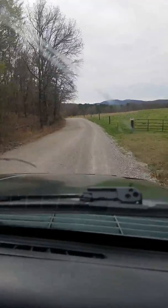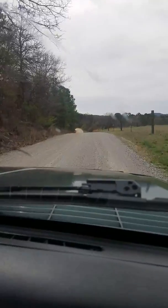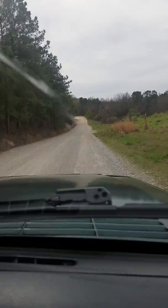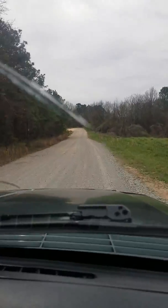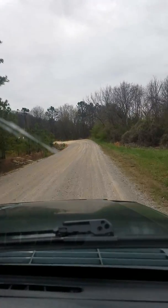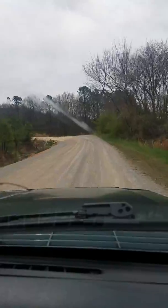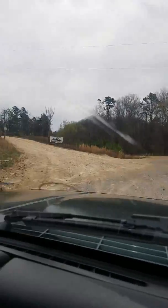You just kind of follow the signs, follow the dirt road, the gravel road here — you can't really go wrong. Just make sure you be safe about doing it because there are people and vehicles that come up and down through here. This place does have hiking, it has camping — primitive camping. My buddy JD even saw a guy with an 18-wheeler.